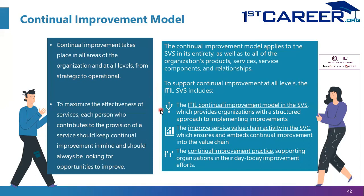In ITIL 4, Improvement is covered through a three-pronged approach: the Continual Improvement model in the SVS, the Service Value Chain activity named Improve, and the Continual Improvement Practice — one of the 34 Practices.